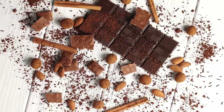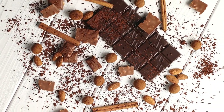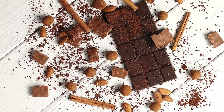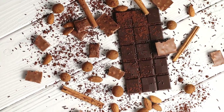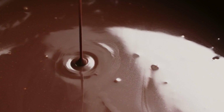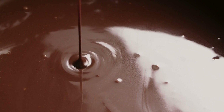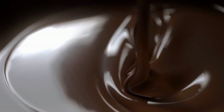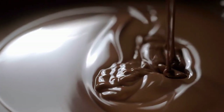Another study published in the British Journal of Nutrition in 2010 found that consuming dark chocolate with a high cocoa content could help lower blood glucose levels in individuals with type 2 diabetes. Participants who consumed 45 grams of high-cocoa dark chocolate daily for 12 weeks had lower fasting blood glucose levels and improved glycemic control compared to the control group. These studies indicate that dark chocolate consumption may help with glycemic control in people with diabetes, but further research is necessary to confirm these findings.